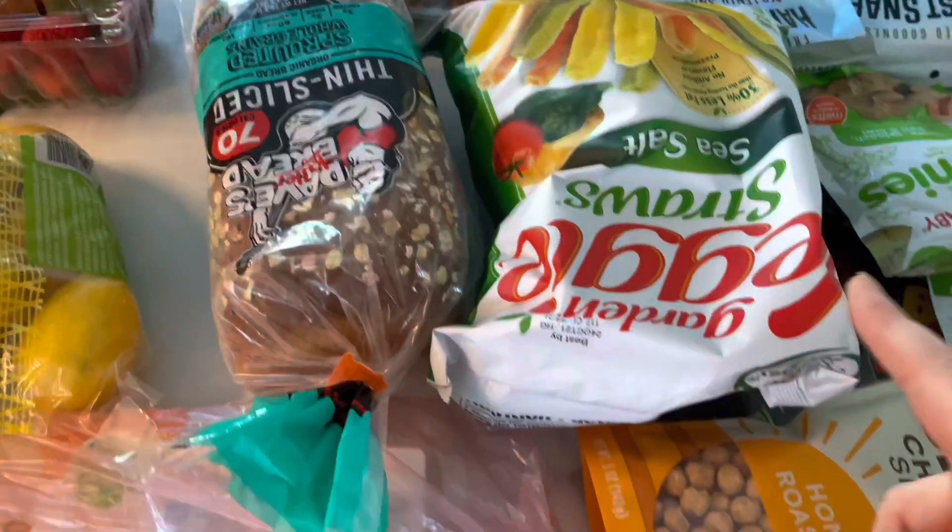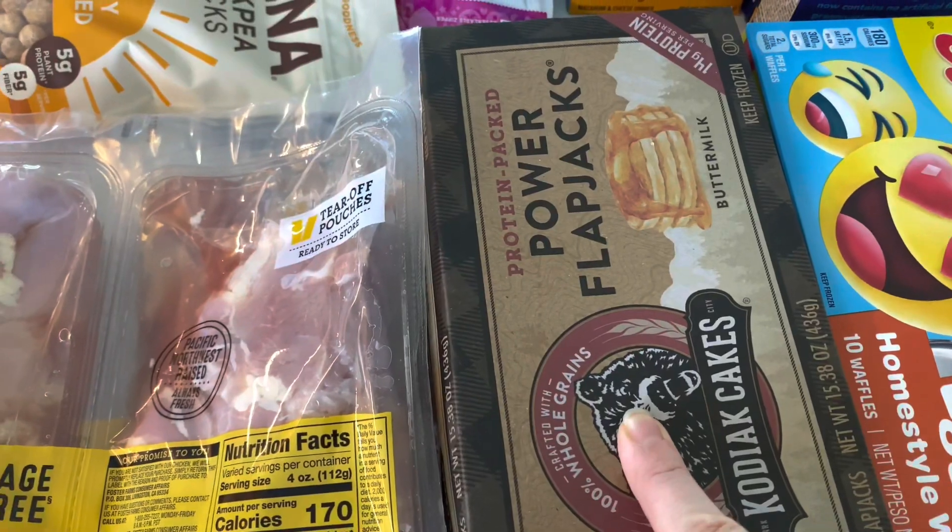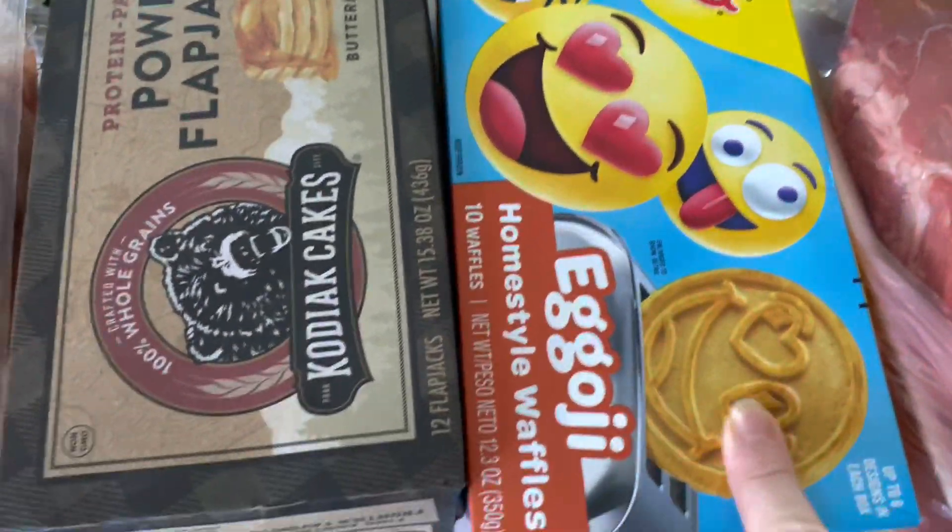I got some thin sliced bread, veggie straws, honey roasted chickpeas, power flapjacks, protein pack. This is for the kids. Never had those — I hope they like them.